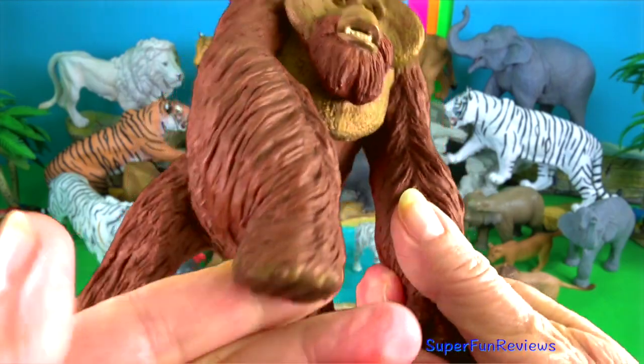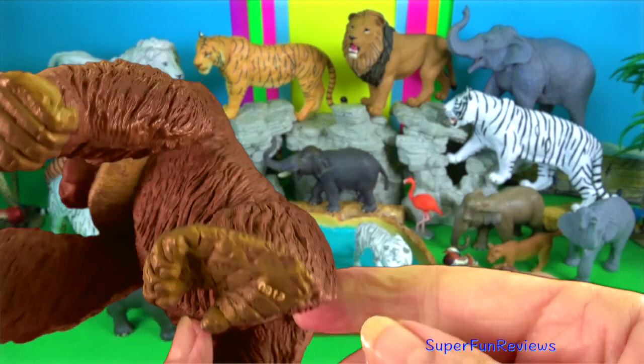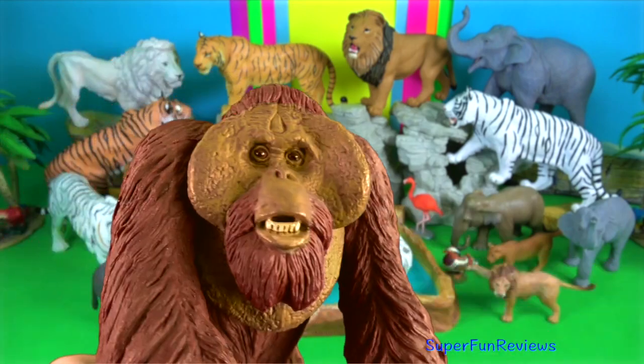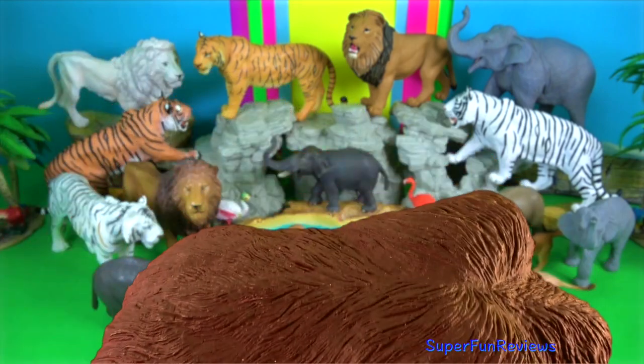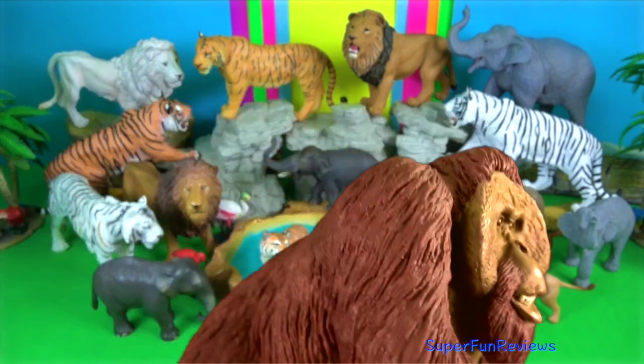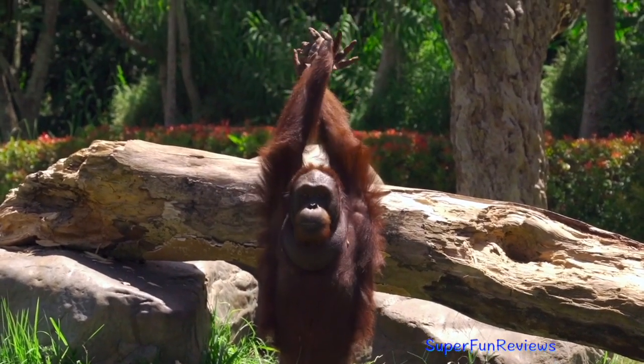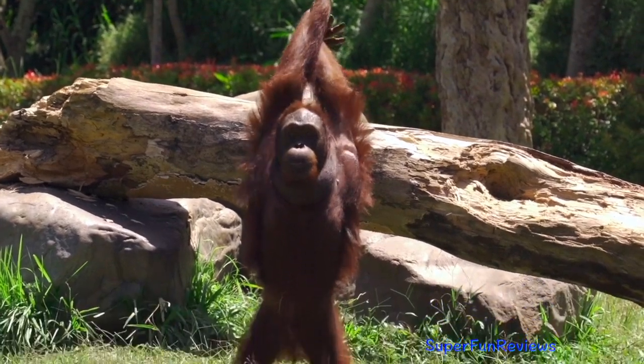Orangutan. Dominant adult males develop distinctive cheek pads or flanges and make long calls that attract females and intimidate rivals. Younger subordinate males do not develop these, and more closely resemble adult females.